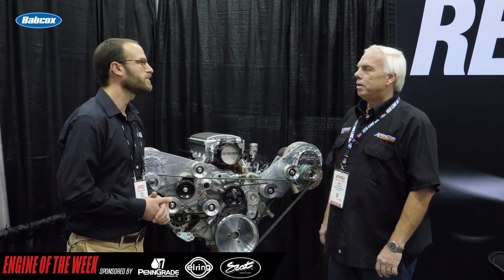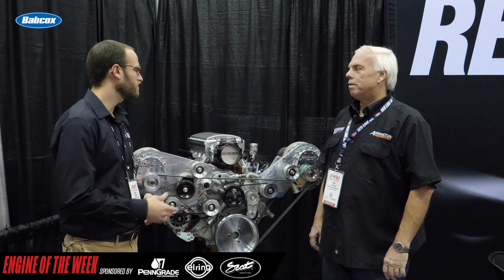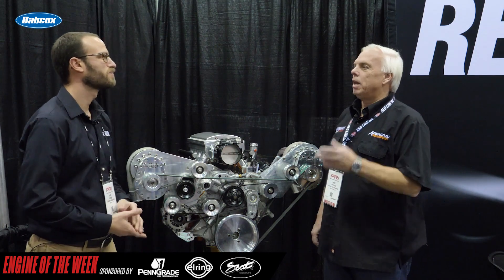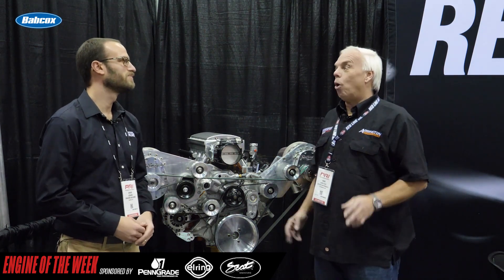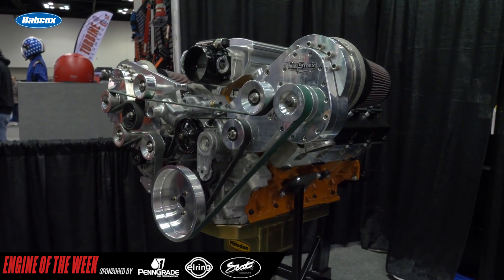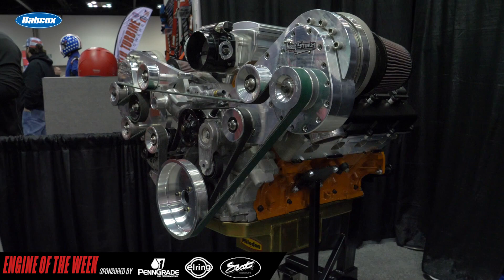Mike, thanks for giving us a little bit of time today. I know it's a busy show — awesome to be back here in Indy again. Love to hear a little bit about the 426 Hemi we've got here. I love PRI — it is so good to be home again. The place is full of gearheads, all racers. Doesn't get any better. So we brought out one of our latest engines.